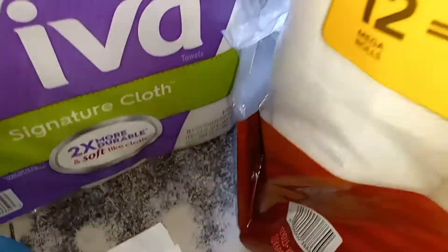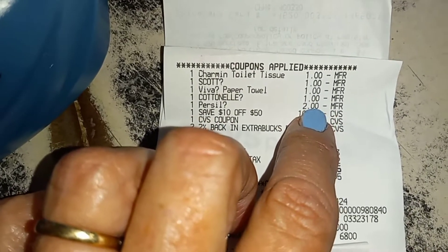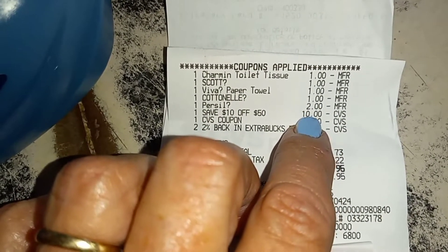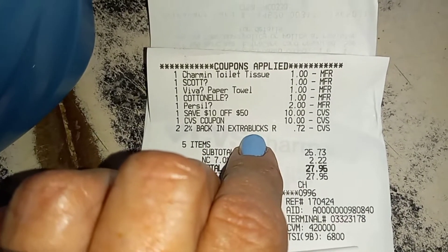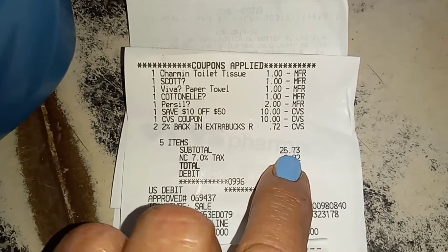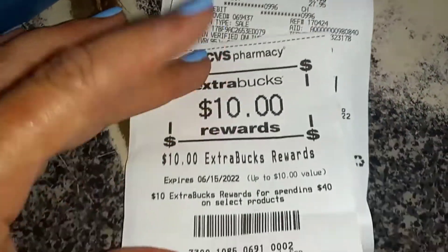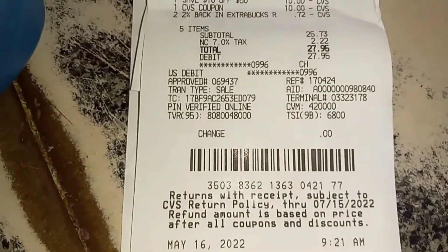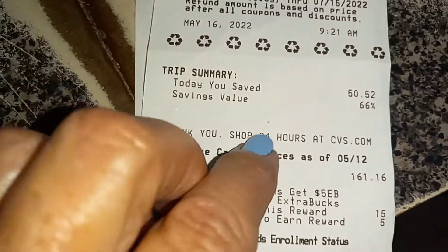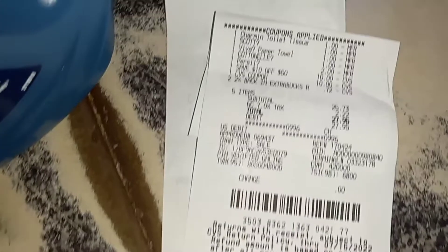Here's the receipt. You can see the coupons for the Charmin, Scott, Viva, Cottonelle, two dollars off the Purse Seal, the $10 off $50, the $10 ECB, and some extra cash-back percentage of 72 cents — making this a total of $25.73 before tax. And of course I got my $10 ECB back. Right here it says I saved $50, which is 66% savings — that's what you want to do.